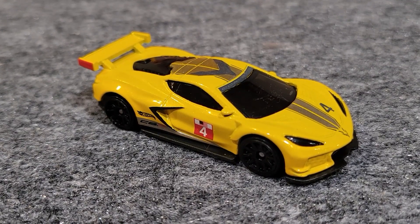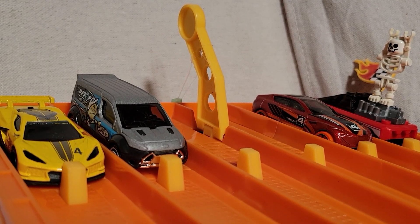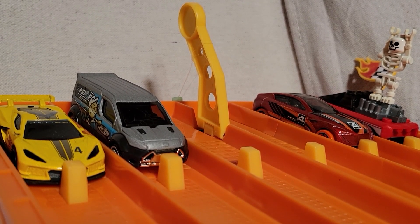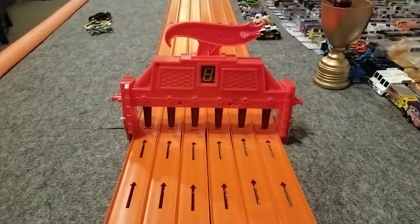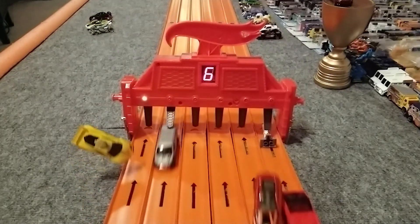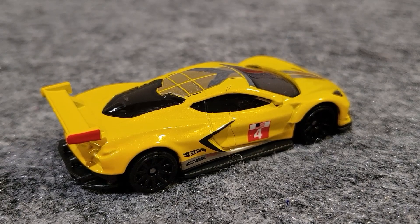This fast-looking Corvette C8R won the second race — let's see if it can take another. We're lined up for race number three of group one in the semi-finals. So far the custom small block has won one race and the Corvette is here on the far left. Ready, set, go! The Corvette C8R got faster with each race, so he's moving on to the finals — looking pretty quick.